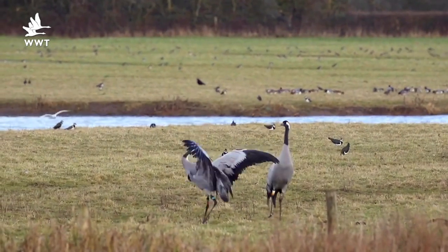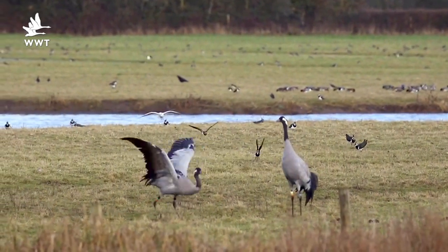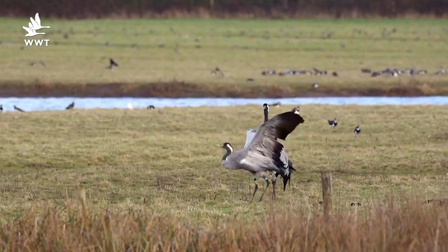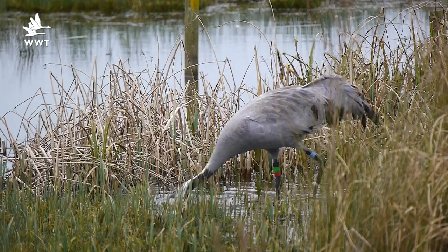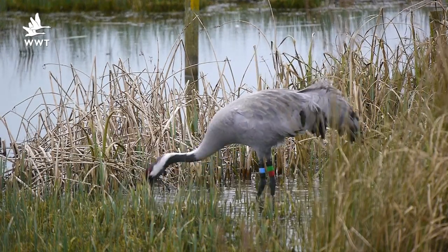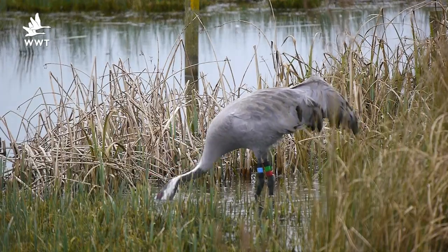Here on the reserve we've got around about six pairs at present, and they'll soon be dancing around with lots of calling as they get ready for the breeding season ahead. They'll be making use of the wetland habitat around the reserve, such as the islands out here in front of the Marty Smith hide - a perfect place for a pair to nest. Over the last few months we've been creating new nesting habitat right across the reserve to accommodate all of those pairs.